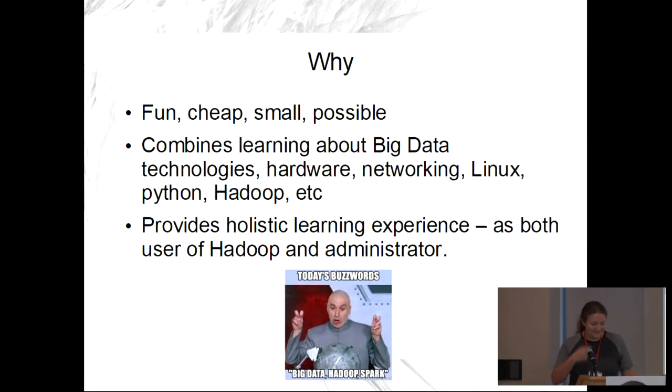So why did I do this? It's fun, cheap, small, and it's possible. I didn't want a server farm in my basement. I wanted to play around with Raspberry Pis because I've played with them before. What can I do beyond flashing an LED or reading from a sensor? Building this cluster also gives you a whole bunch of experience — hardware, networking, command line, different technologies. It's a more holistic way to learn everything.